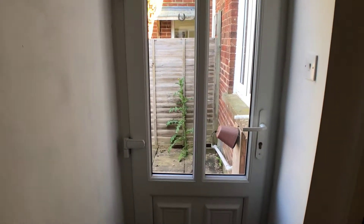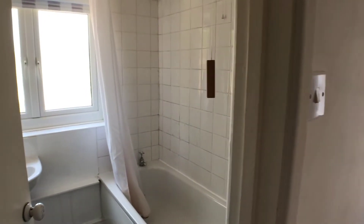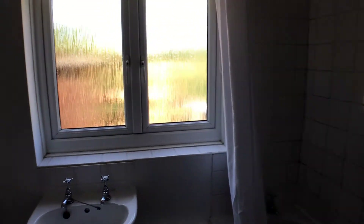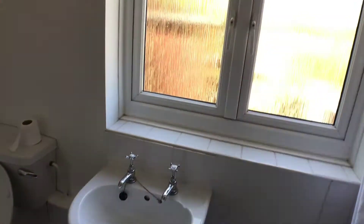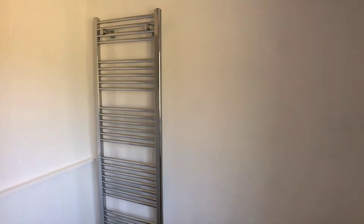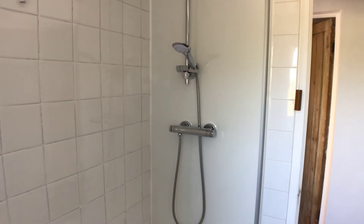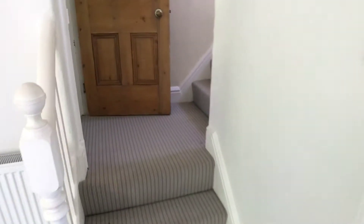The rear lobby has a quite useful under-stairs cupboard just through there, and of course there's a door that takes you out to the rear garden. Off to the left we've got the bathroom, which has an independent shower over the bath as well.